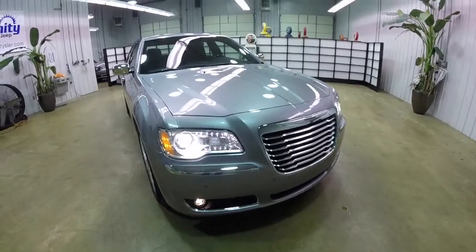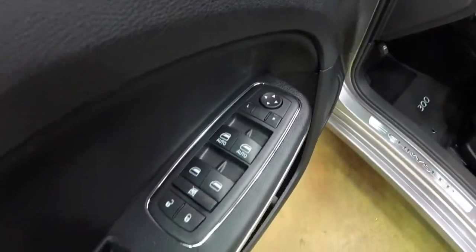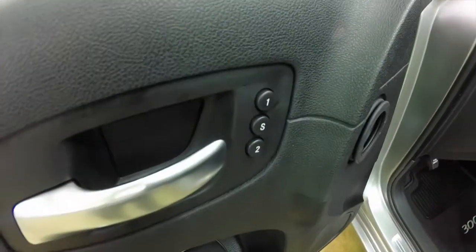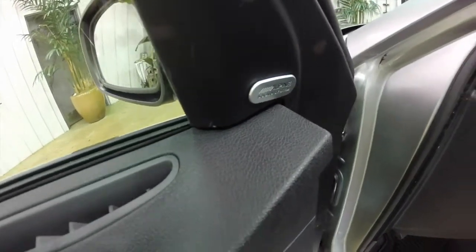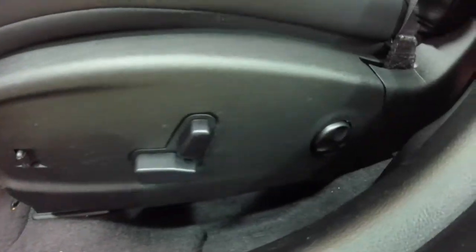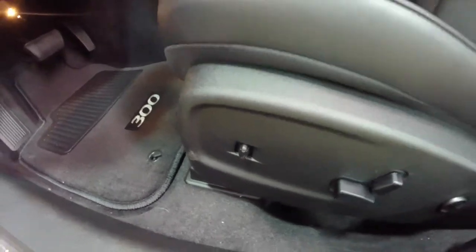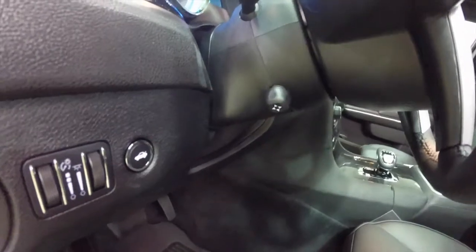Let's take a look at the interior. Inside we have power heated mirrors, windows and door locks with auto one touch up and down for the driver and front passenger, two driver memory, the premium nine-speaker Alpine audio system, eight-way power driver and passenger seat with four-way adjustable lumbar support, power adjustable pedals with memory, automatic headlamps, and power tilt and telescoping steering wheel.